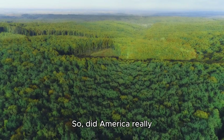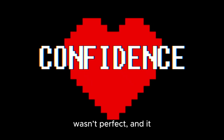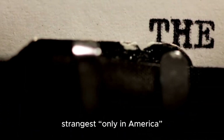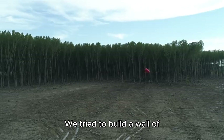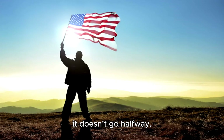So, did America really build a forest from Canada to Texas? Yes. Sort of. It wasn't continuous, it wasn't perfect, and it didn't single-handedly save the Plains. But the attempt was real. The trees are real. And the story is one of the strangest only-in-America experiments you'll ever hear. We didn't just build highways, malls, or suburbs — we tried to build a wall of trees across the continent. Because when America goes big, it doesn't go halfway.